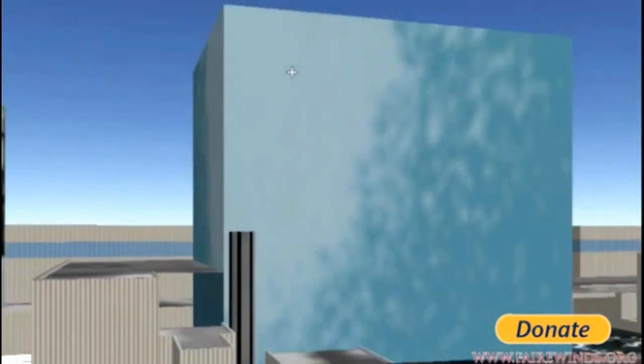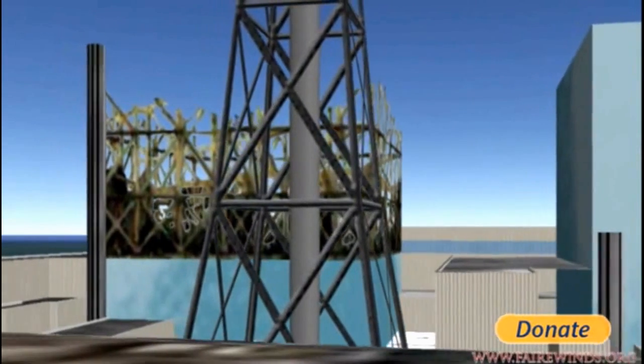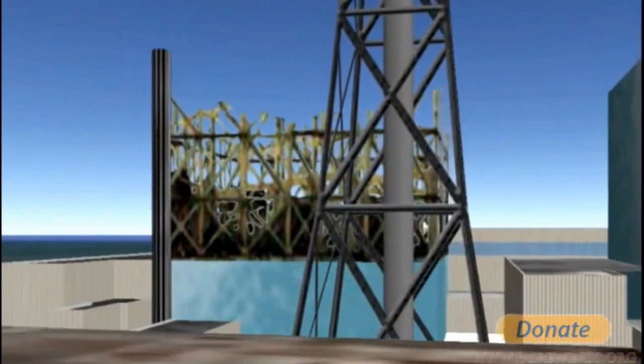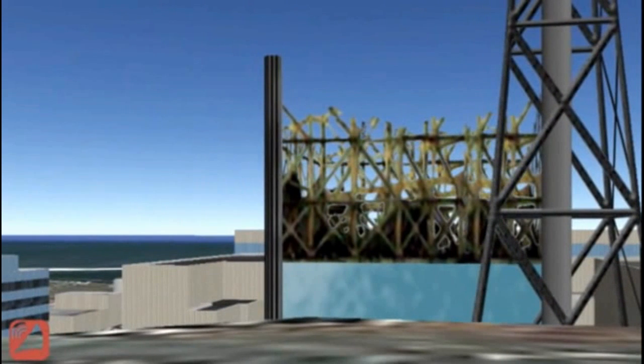These power plants have basements that are essentially below sea level. The water on the hill, coming out as groundwater, had been flowing for 50, 60, or even 1,000 years. When they built the power plants, they had sump pumps in the basement to keep them dry. Now the basements are radioactive, so they can't pump it out — hot radioactive material in these basements has nowhere to go except downhill into the Pacific Ocean.